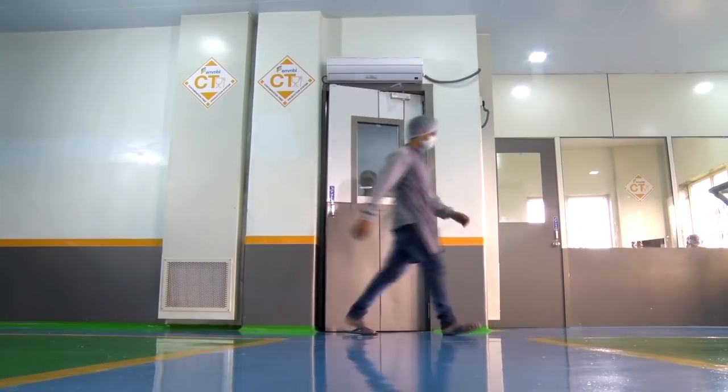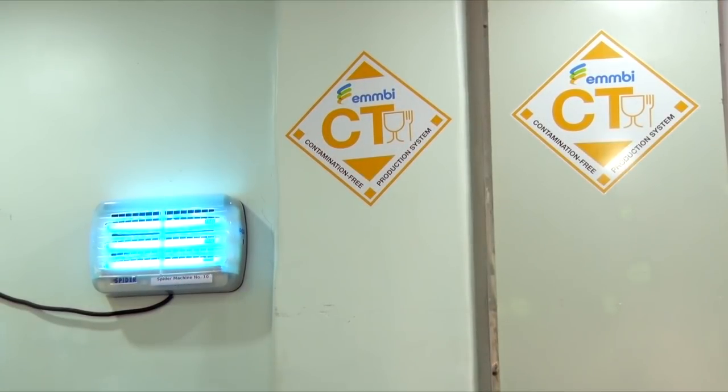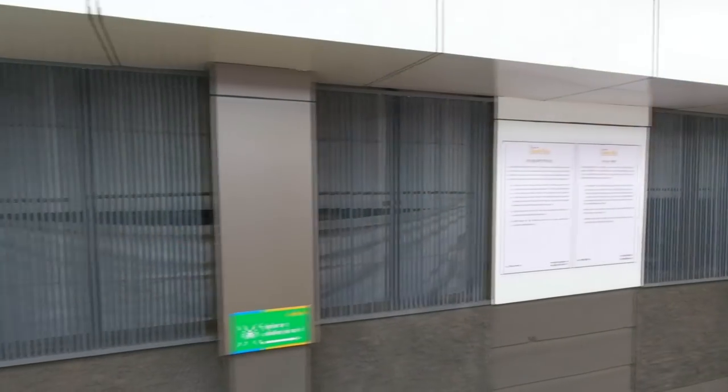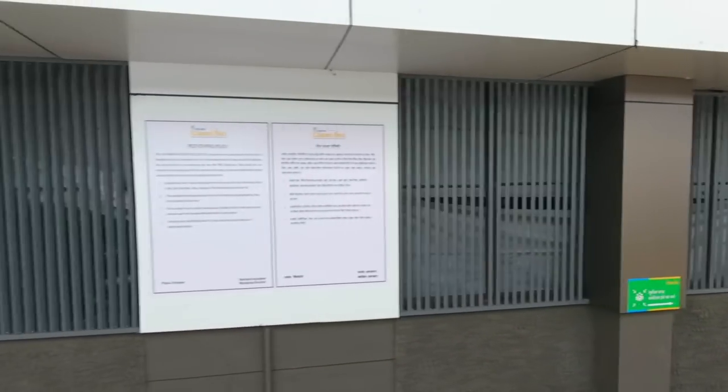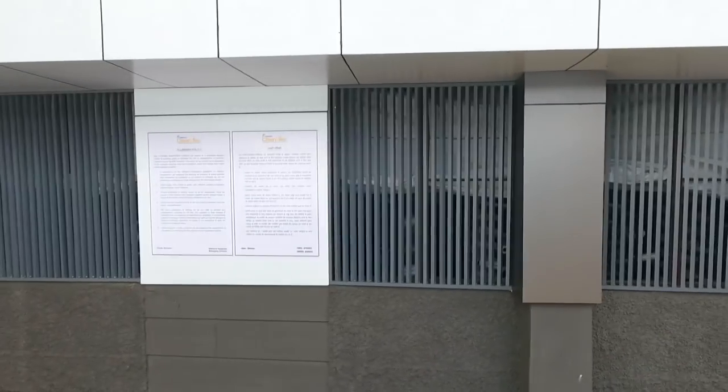All entry points are protected with air wash systems and ultraviolet insect catchers with power backup. We have clearly defined operating policies in place which are understood, agreed and complied by all the employees manning the facility.